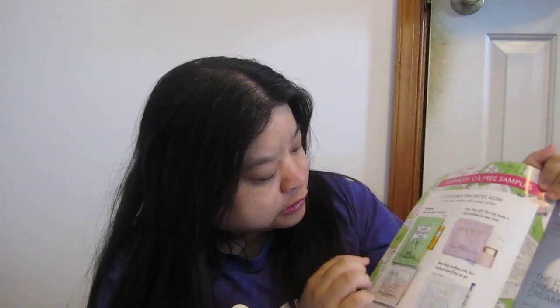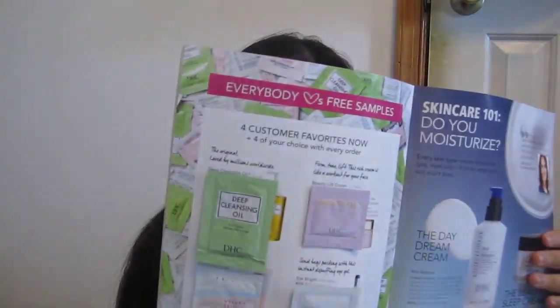DHC — I'm not sure if I have talked about it yet. These are samples: Beauty Lift Cream, Deep Cleansing Oil, Velvet Skin Coat, and DHC Eyebrick. These are samples from the Japanese magazine brochures. I'll leave the link below so you can sign up and get samples and subscribe.